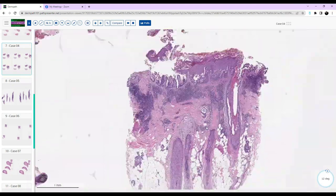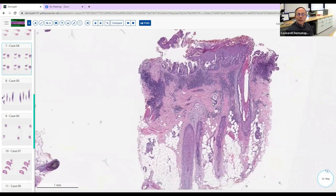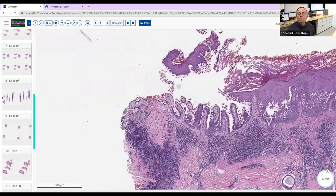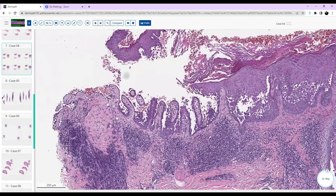Here's catagen, early telogen over here, and anagen over here — three different cycles, a beautiful example. Why do you think that's happening? I think it might be driven by the inflammatory infiltrate. Yes — this is a huge, acute inflammatory process causing stress on this area, forcing the hairs to shift into different stages. So this would have an area of alopecia in addition to the crusted, eroded area. What's your diagnosis?